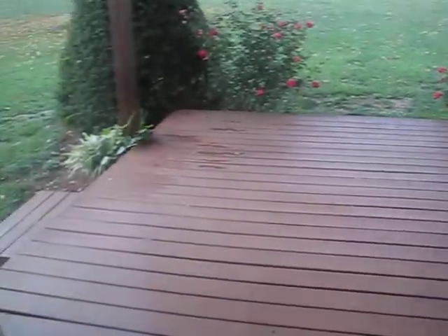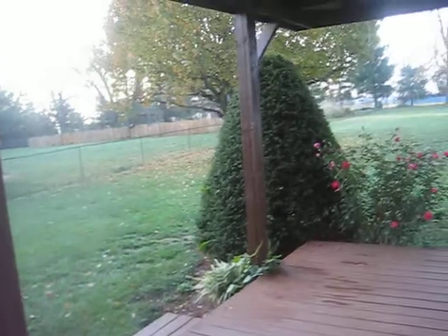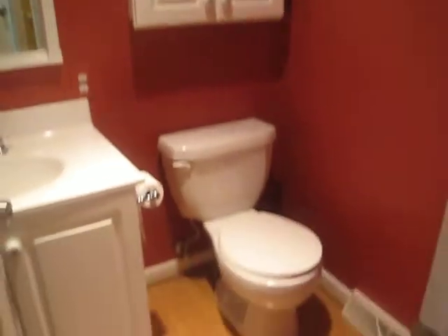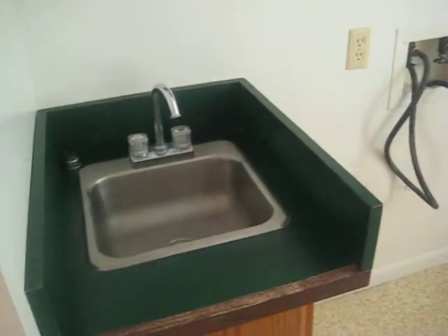There's our little covered porch area. This is the entrance to the garage and the downstairs bathroom. This is the laundry room — nothing too fancy, but it does have a sink, which is exciting.